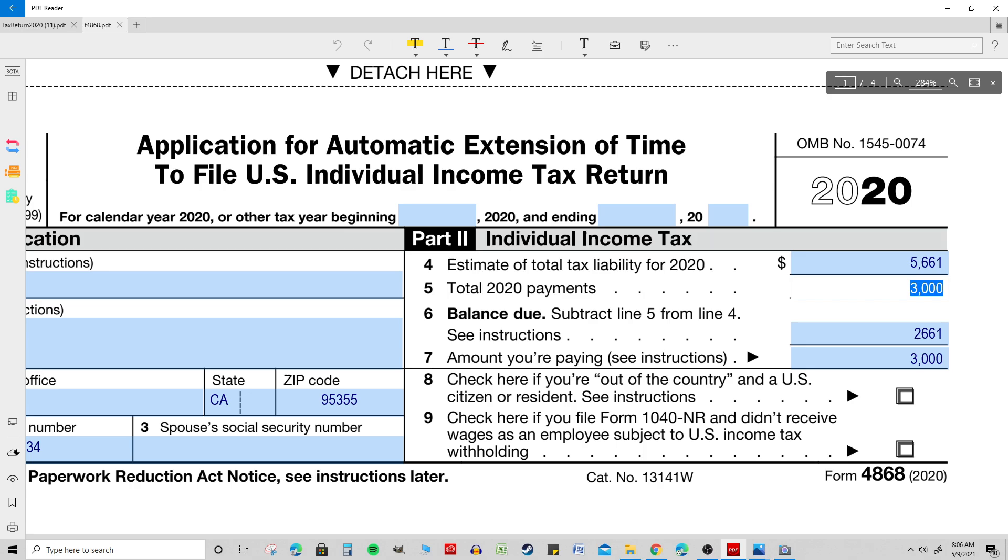Most people just have W-2 withholdings. If you have a business, you might have W-2 withholdings and also estimated payments. Just look at what you've paid in and put that total payment amount from all sources on line 5. Line 6 is the balance due — the unpaid portion of the $5,661 tax liability in this example.